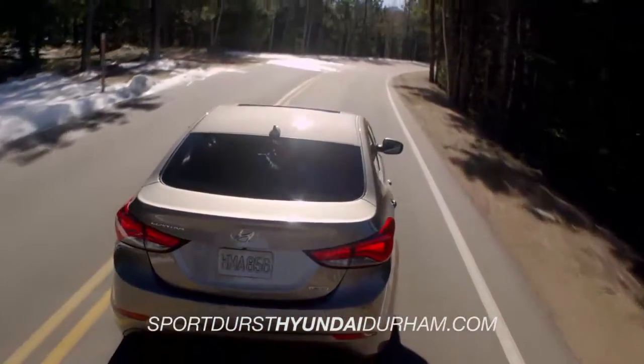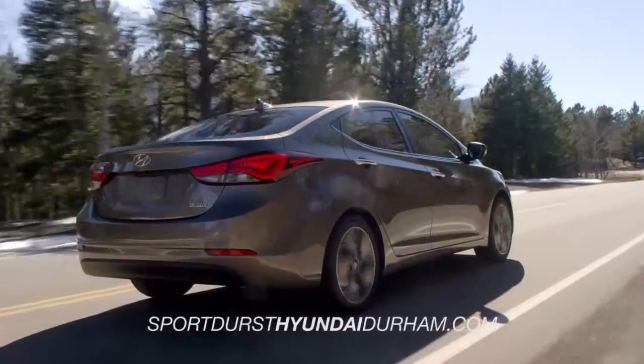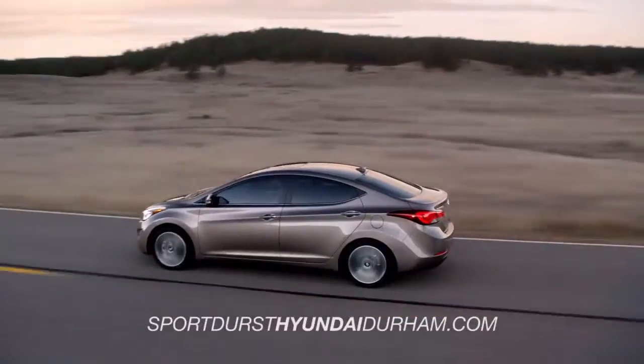In fact, the Elantra's total interior volume is so big, it classifies as a mid-size vehicle. So get in, stretch out, and enjoy the ride.